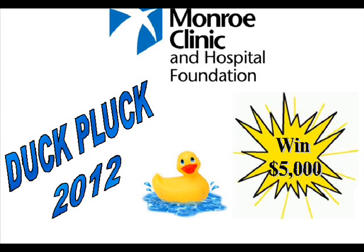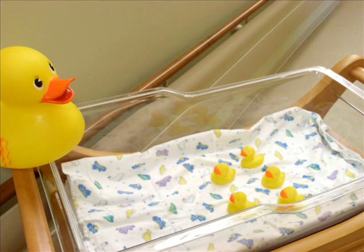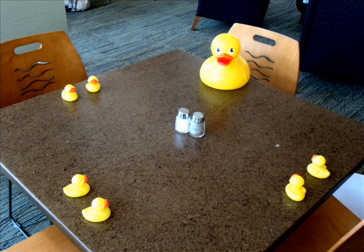Oh my goodness, Tracy, look at that duck. Is it like one of those fair ducks? Oh wait, no, it's a lucky duck from the Monroe Clinic and Hospital Foundation Duck Clock.